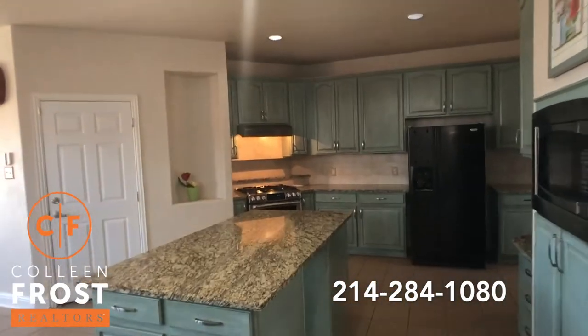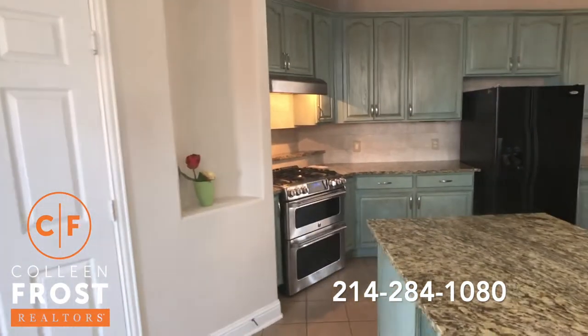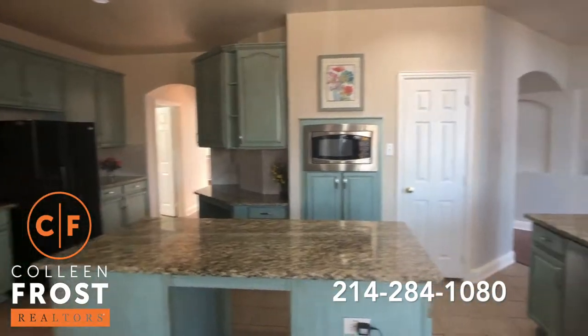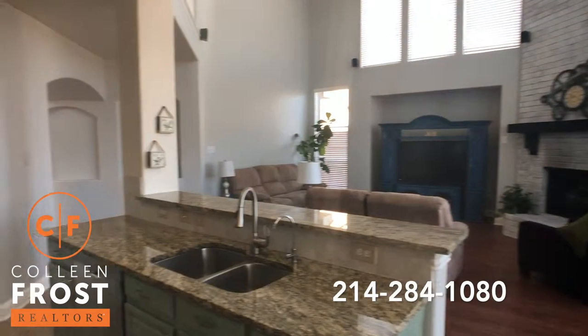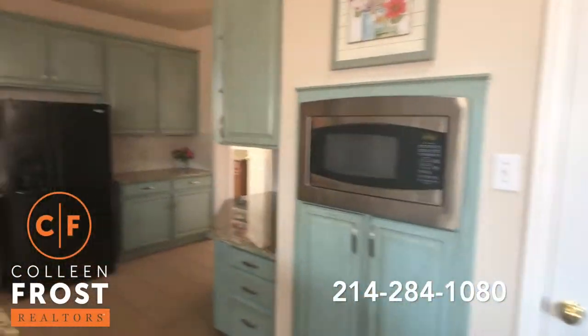Here we have the beautiful kitchen with stainless steel appliances, granite countertops, and a large center island — great for entertaining with views back into the family room. Tons of counter space.